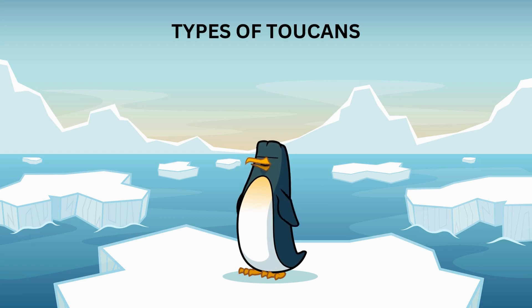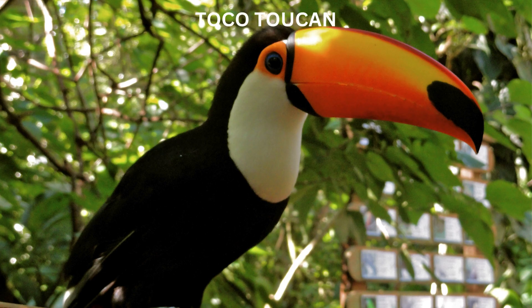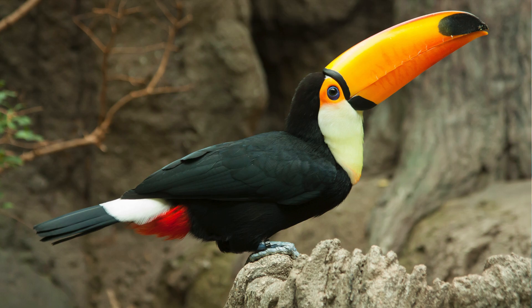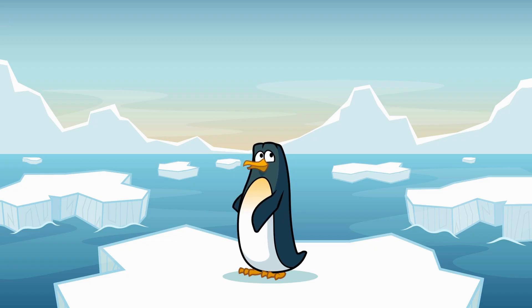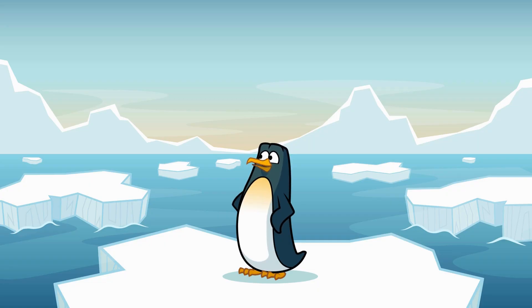Did you know that there are over 40 different types of toucans? Wow, that's a lot! One of the most famous types is the toco toucan — it's got a huge orange beak that's hard to miss. But there are also smaller ones, like the arakari toucans, which have beaks with all sorts of cool patterns.